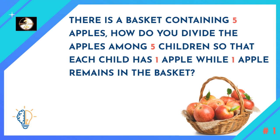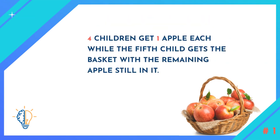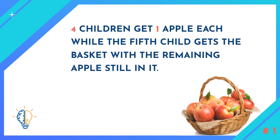Time's up. The answer is: four children get one apple each, while the fifth child gets the basket with the remaining apple still in it.